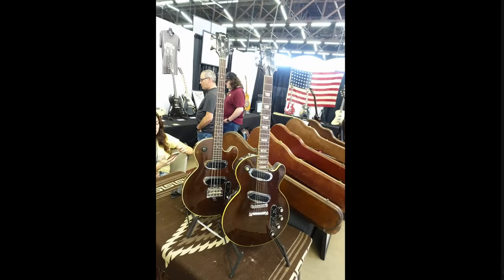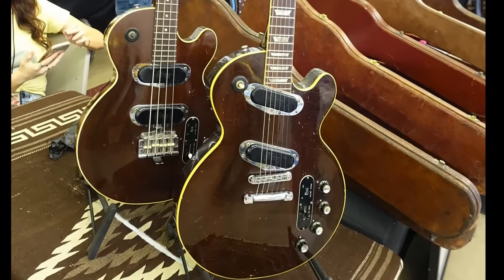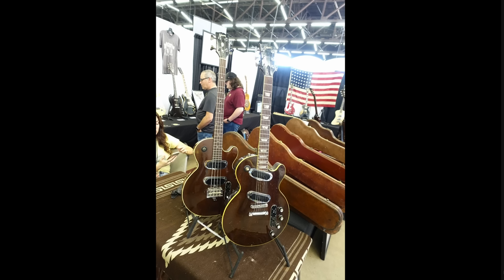Over here we have a Les Paul recording and a Triumph bass — actually, I'm sorry, that's not a recording, it's a predecessor to the recording model. I'm happy to announce I actually found the rarest one of the recording family — we'll review and document that. But I'm looking for a gooseneck mic — does anybody have a nice vintage gooseneck mic? I'm looking for one.